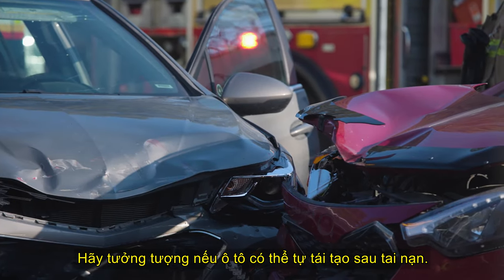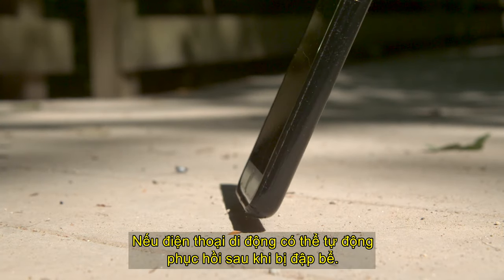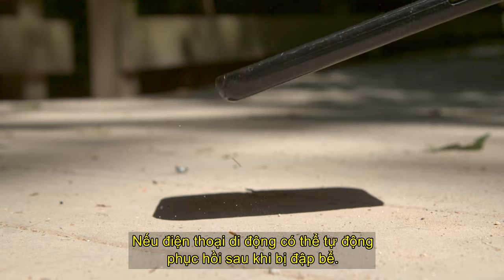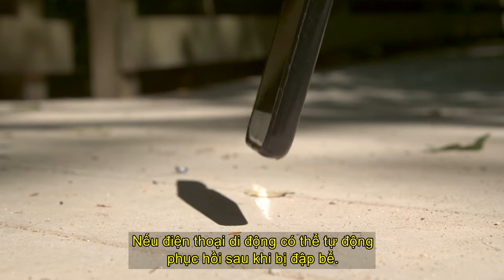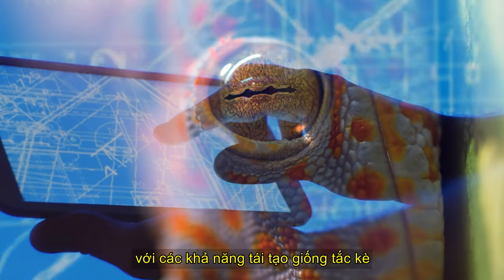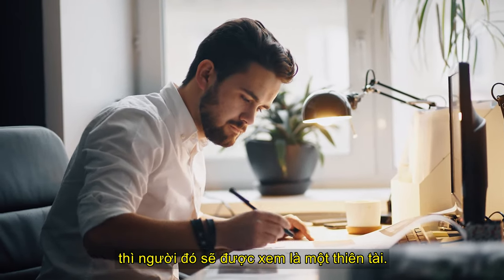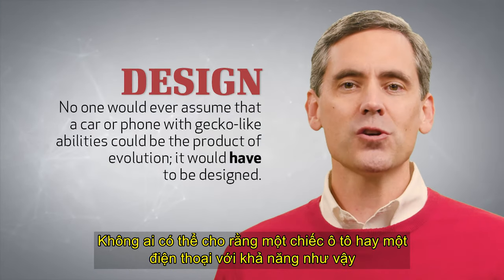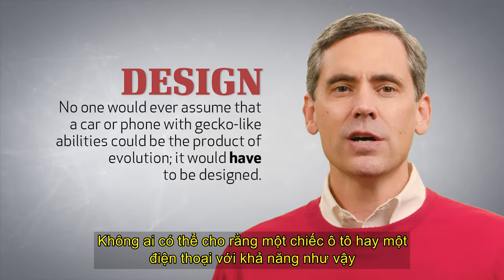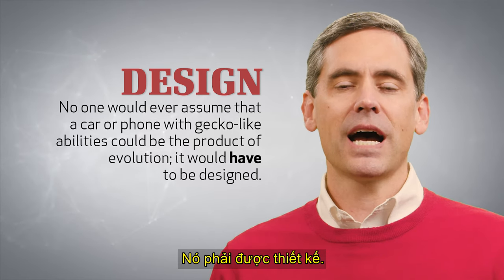Imagine if cars could regenerate themselves after accidents. What if cell phones could automatically restore themselves after being smashed? If an engineer could design machines with gecko-like regenerating abilities, he would be recognized as a genius. No one would ever assume that a car or a phone with such abilities could be the product of evolution. It would have to be designed.